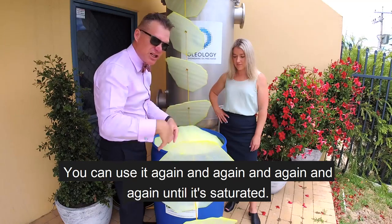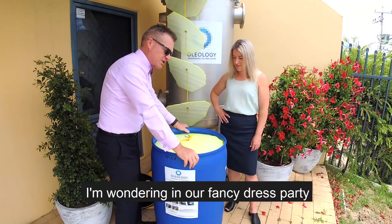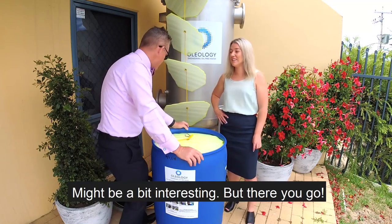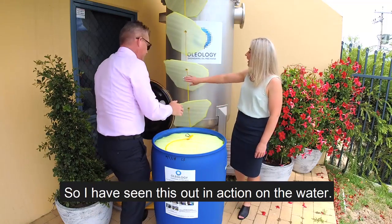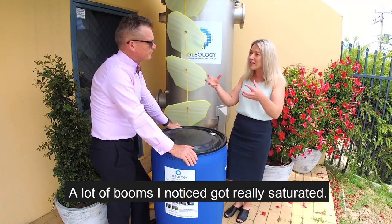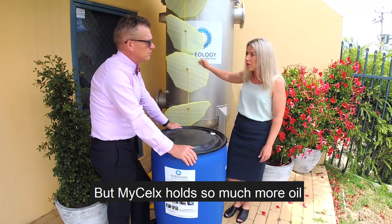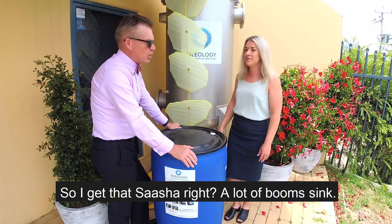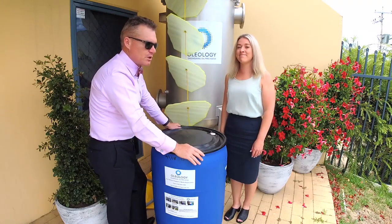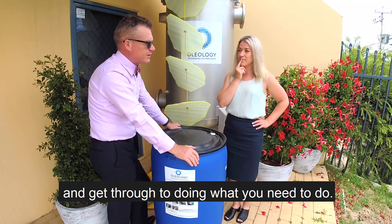It's nice and dry — the oils and hydrocarbons are chemically bonded to the outside. You can use it again and again and again until it's saturated. A lot of booms I noticed got really saturated and then just sit there, but MySelect holds so much more oil in comparison to other booms. When other booms get saturated, they sink and disappear from the surface — which isn't good because the oil sits on the surface. Whereas MySelect always floats constantly on the surface and keeps doing what you need it to do.